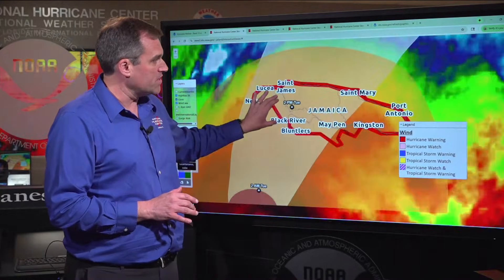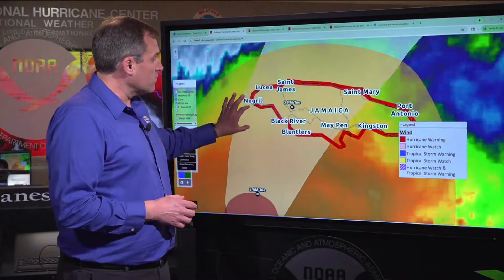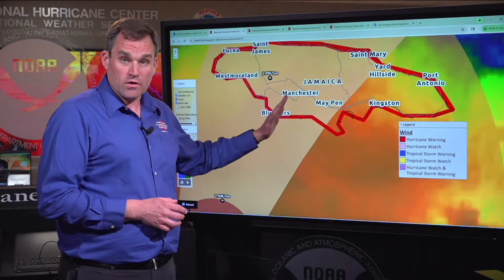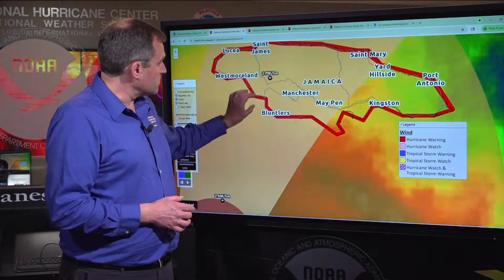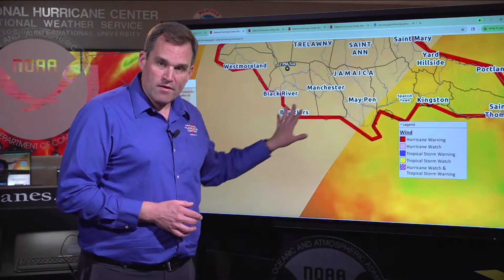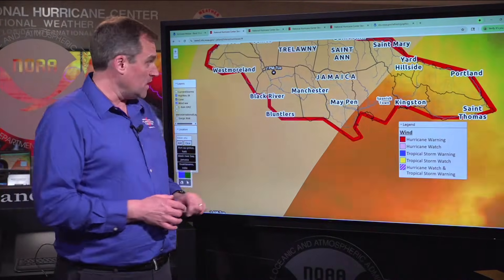That hurricane warning is in place. Everyone in Jamaica needs to be in their safe place now to ride out the storm all the way through tomorrow. We're also very concerned about the potential for life-threatening storm surge inundation near and to the right of where the center crosses the south coast early tomorrow, with the potential for 9 to 13 feet of inundation, especially in areas like the Black River Bay and farther east. We're also expecting destructive wave action along the coast and significant storm surge well east of the center over in the Kingston area.